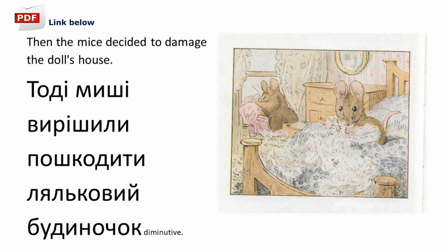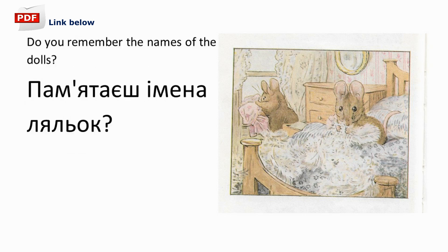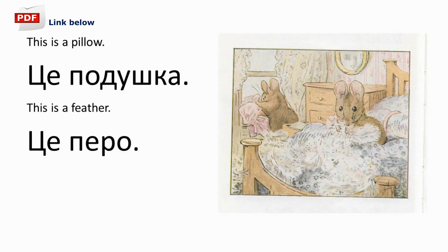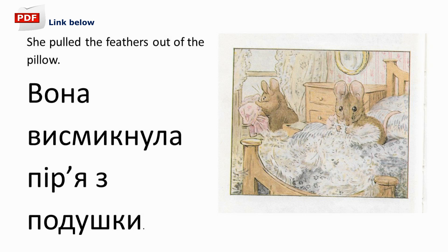Тоді миші вирішили пошкодити ляльковий будиночок. Вони хотіли завдати багато шкоди. Пам'ятаєш імена ляльок? The dolls are called Lucy and Jane. Ляльки звуться Lucy та Jane. Tom Thumb found Lucy's clothes. Том-палець знайшов одяг Lucy. He threw the clothes out of the window. Він викинув одяг з вікна. This is a pillow. Це подушка. This is a feather. Це перо. Хунка-мунка found Lucy's pillow. Хунка-мунка знайшла подушку Люсі. She pulled the feathers out of the pillow. Вона висмикнула пір'я з подушки.